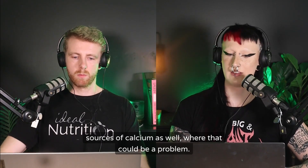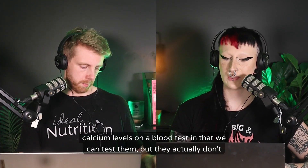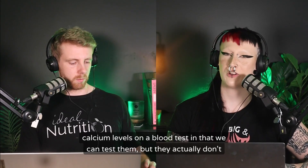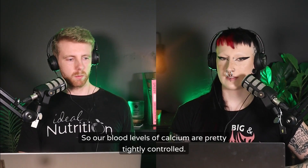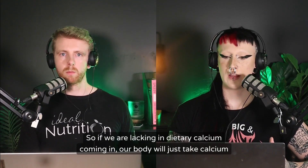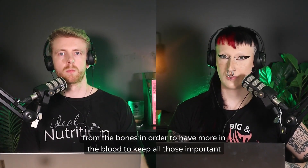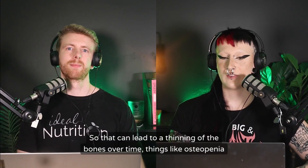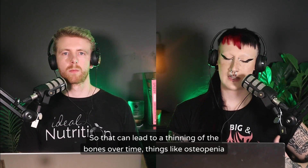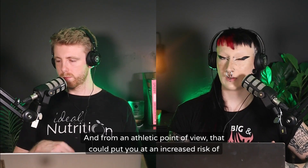A significant issue is that you can't meaningfully test calcium levels on a blood test. Blood calcium levels are tightly controlled — if dietary calcium is insufficient, the body simply takes calcium from the bones to maintain blood levels. This can lead to thinning of the bones over time — things like osteopenia and osteoporosis — and from an athletic perspective, that puts you at increased risk of stress fractures.